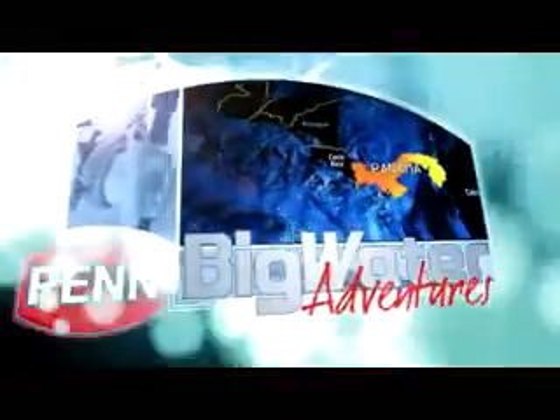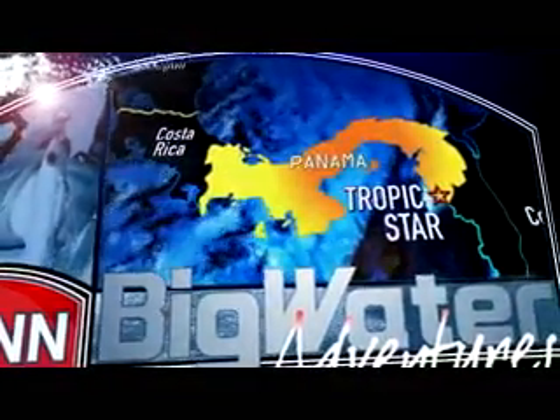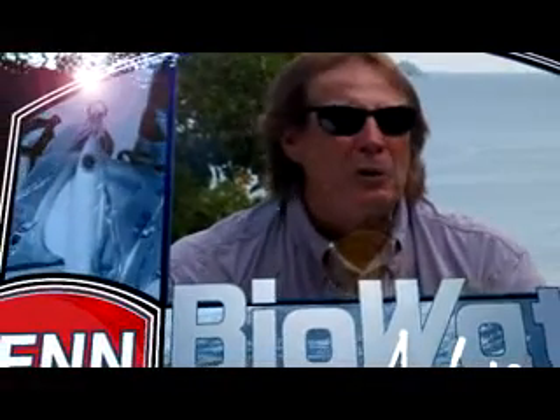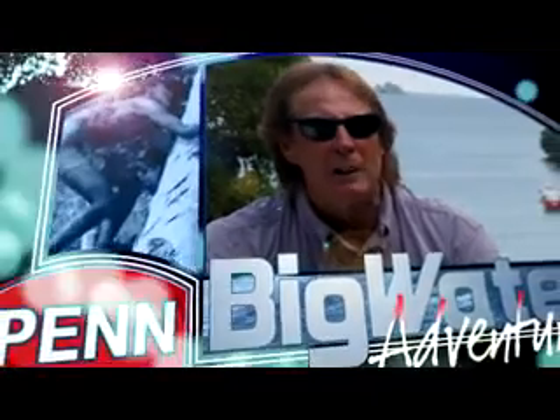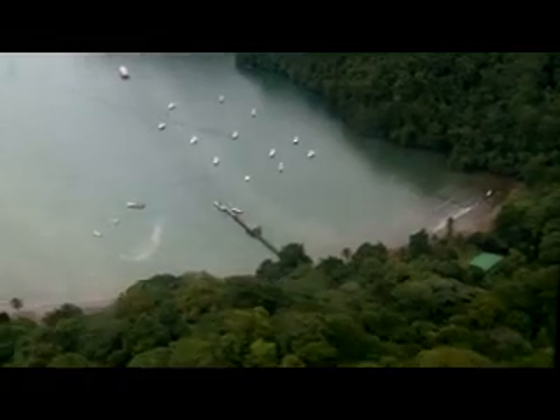Tropic Star Lodge is located on Pinyas Bay at the eastern end of the isthmus of Panama. It's easy to forget how remote we really are, because just a few miles up river there are guys with loincloths and bare-breasted Indians. Fishing records have been made and broken for over 50 years off this part of Panama's Pacific coast. Tropic Star is really famous for catching a lot of world records, right now actually numbering over 300.